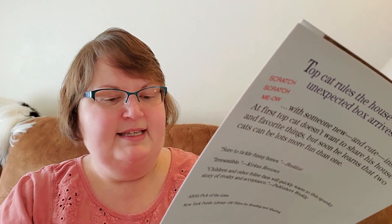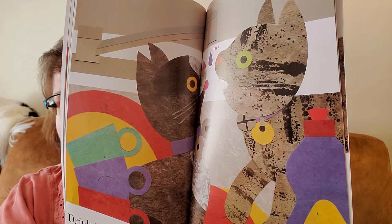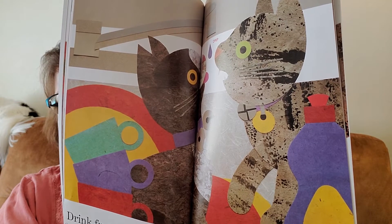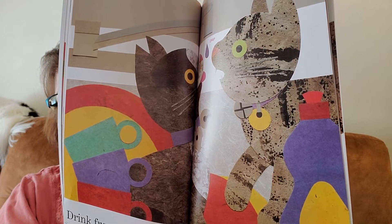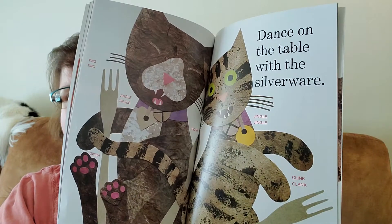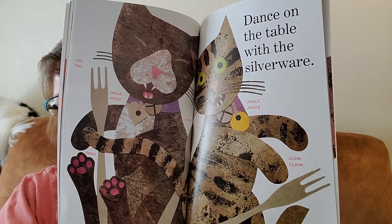Drink from the sink. When company's there, drip. Look at all the shapes. What shapes did Lois Ehlert use in her illustrations to make this picture? See lots of different shapes. Dance on the table with the silverware. Jingle, jingle, jingle, jingle.